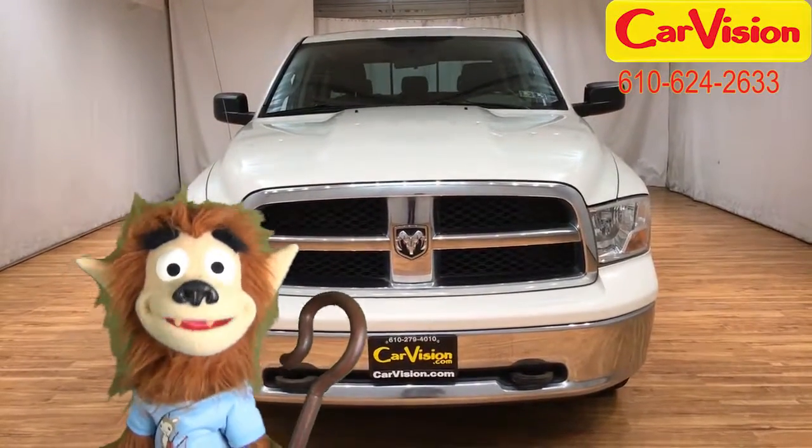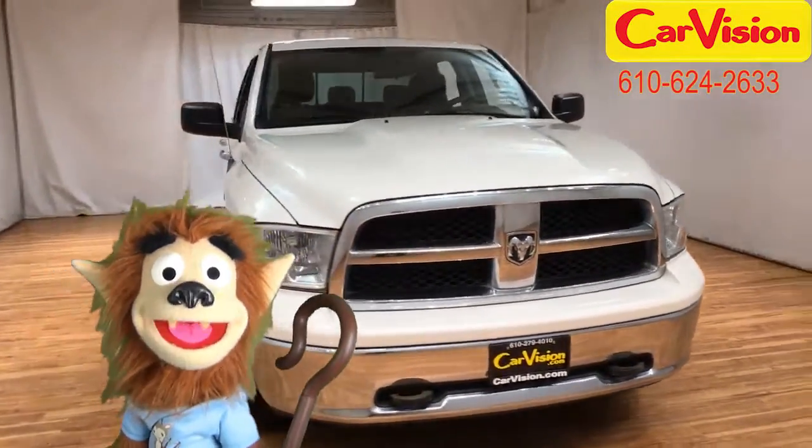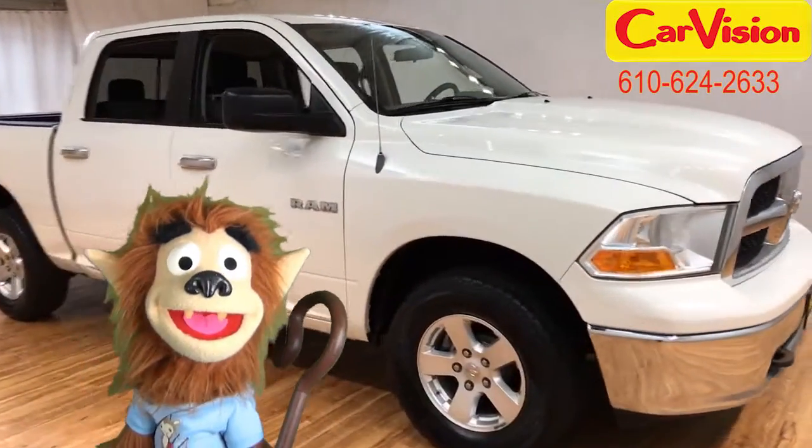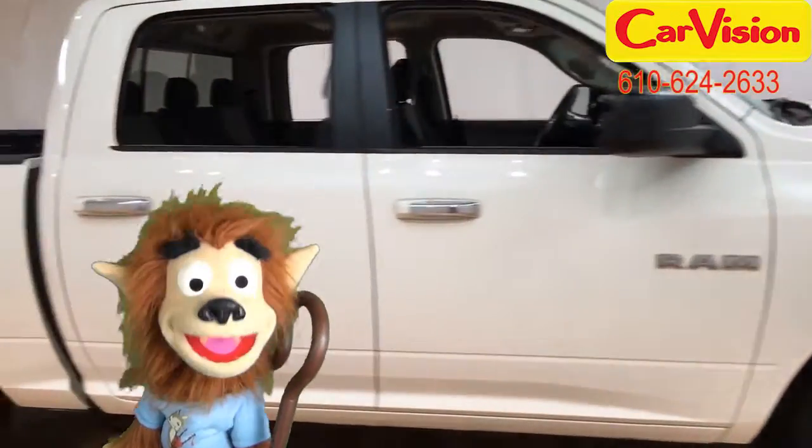Oh hi lads and lassies, Scotty the Wolf here for Caravision.com. You might not know this about me, but when I'm not talking about cars, I'm a shepherd. See the wee little sheep there on me shirt?